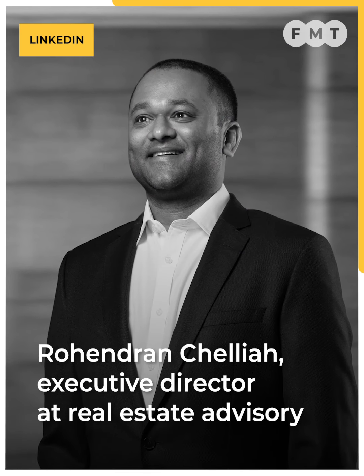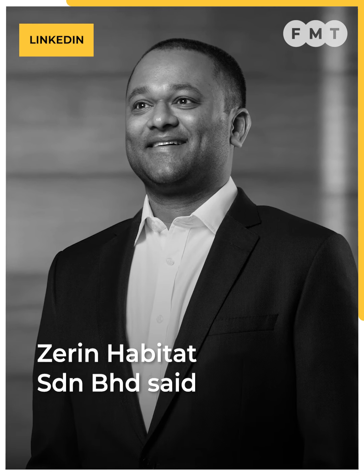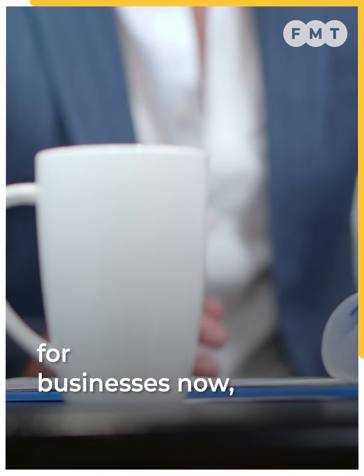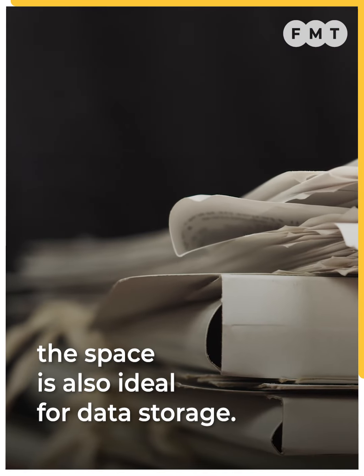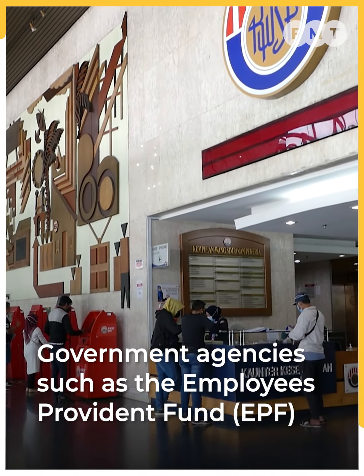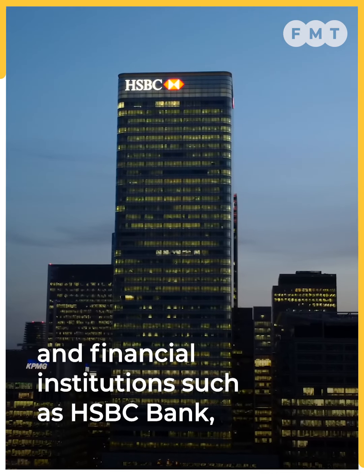Rohindran Chelya, Executive Director at Real Estate Advisory Zarin Habitat Sindiriyan Berhad, said that given how entrenched information is for businesses now, the space is also ideal for data storage. Government agencies such as the Employees Provident Fund and financial institutions such as HSBC Bank have already recognised this potential.